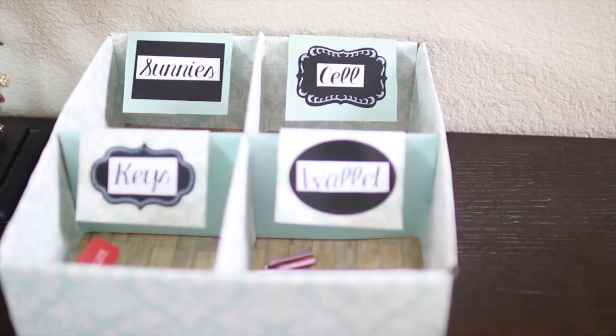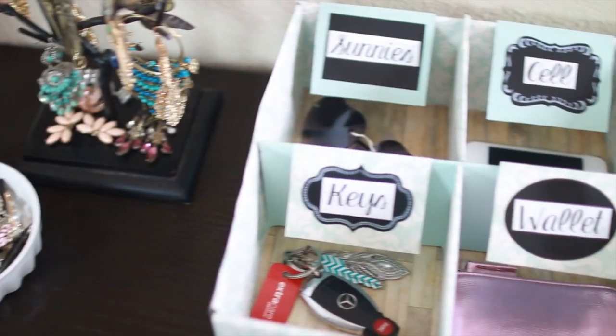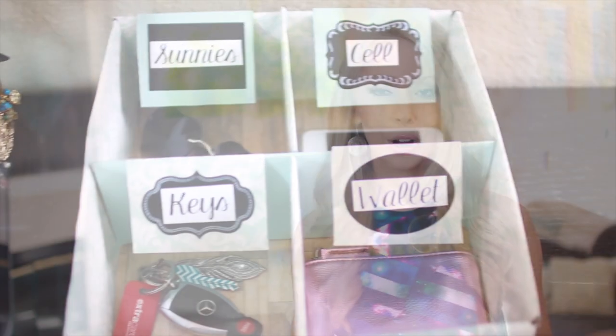On the way to hanging up my purse, I first stop and remove all of the items that I'm going to need from my purse. I have these little compartments that I made, so now they're all in these neat organized compartments. I can easily grab them and remember to take them with me when I leave the house.